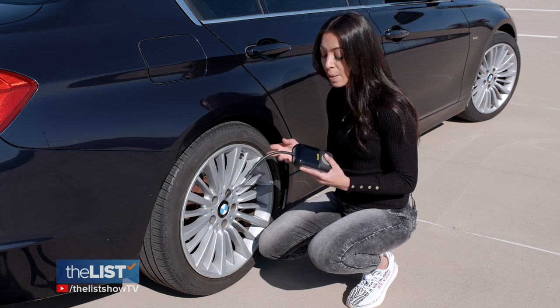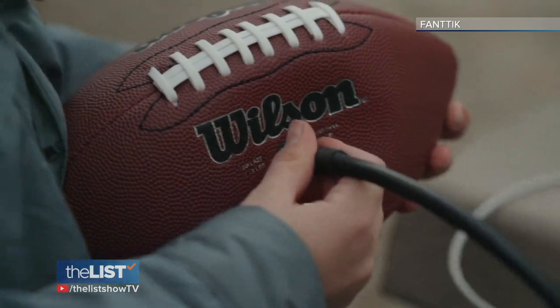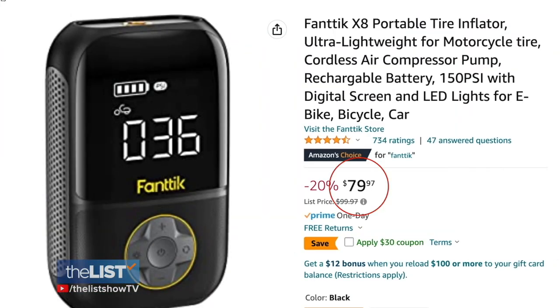The really cool thing about this pump is it comes with a built-in LED flashlight and some adapters, so you can pump up those basketballs and pool floats too. You can find the Fantic X8 online for about $80.